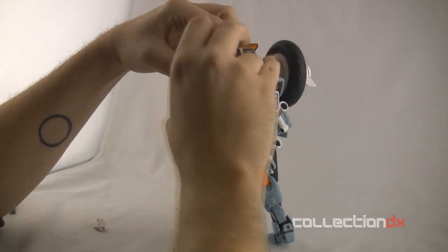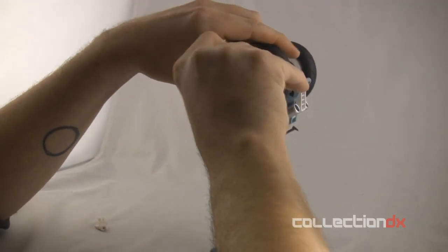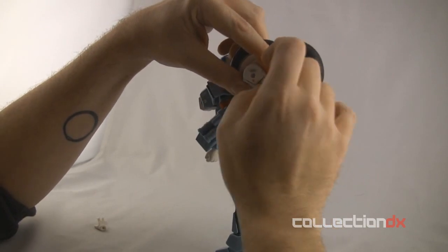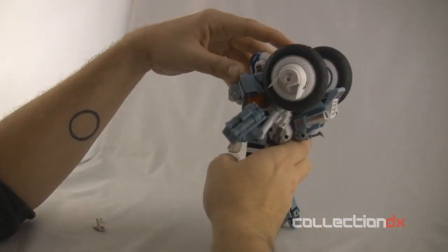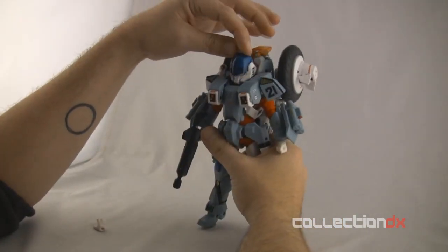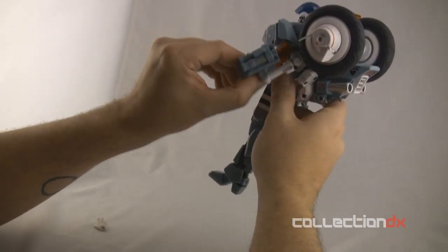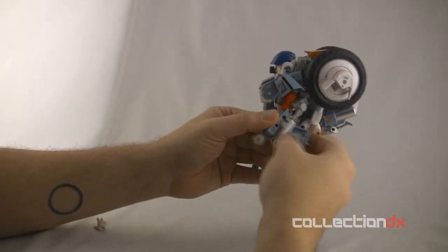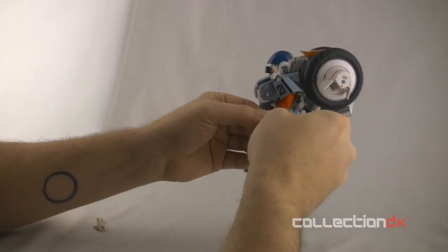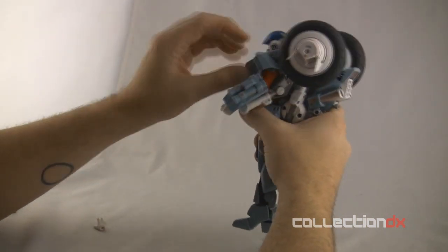So as you watch me transform it, that either sold you or it didn't. I can tell you that the finished result in both bike and armor mode is very, very nice and very tight. The kickstand just stores right there. You would think the mechanism looks very stiff, but it's actually quite fluid. They did a nice job.